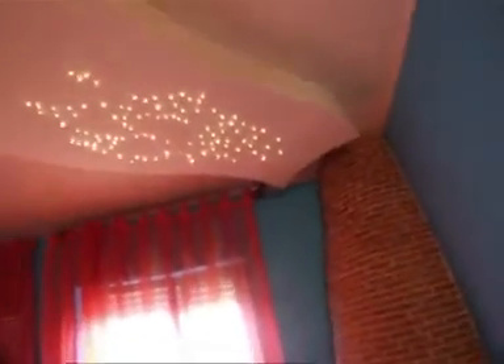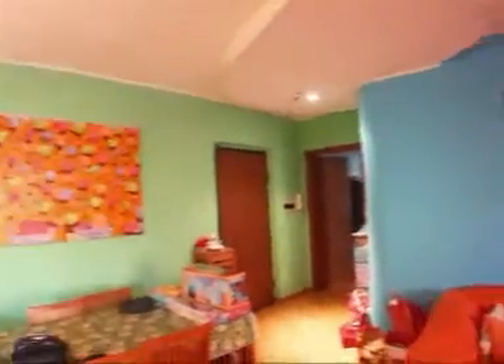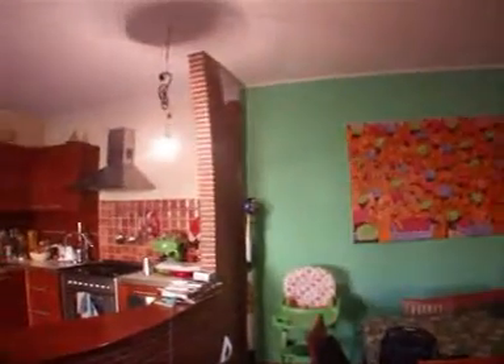Questa rifinitura rappresenta in modo artistico il fumo che esce dal camino, ed è contornato da questi dettagli come queste luci a LED piccolissime che formano una figura particolare. Tutto questo su idea di un bravo architetto, sicuramente, vista la particolarità.